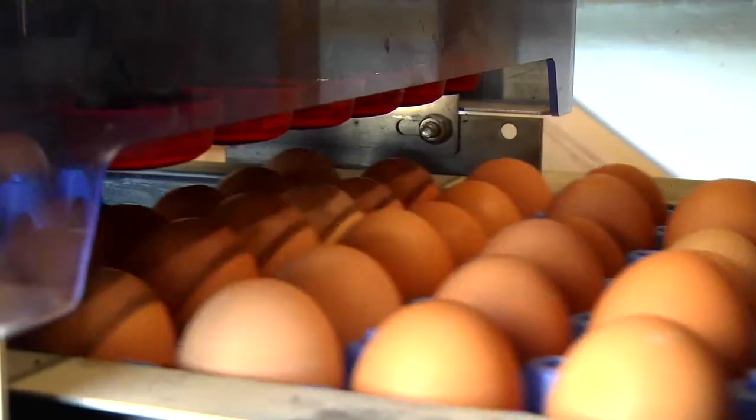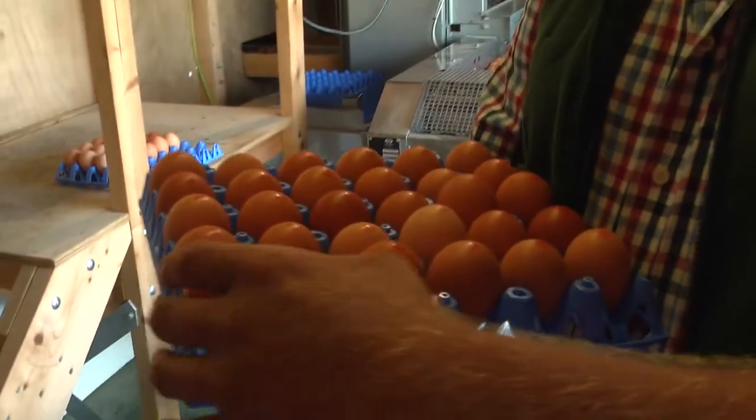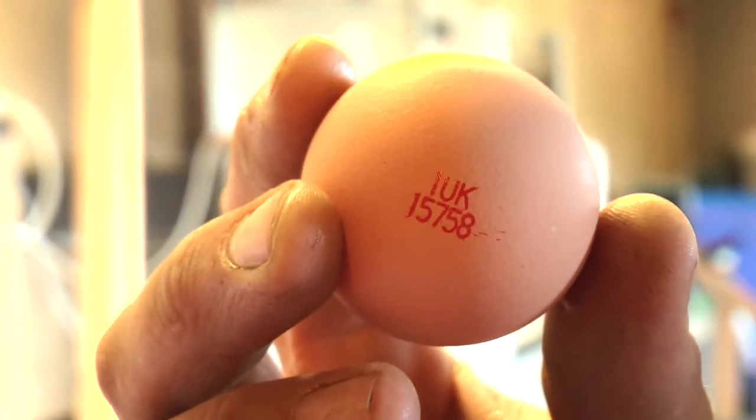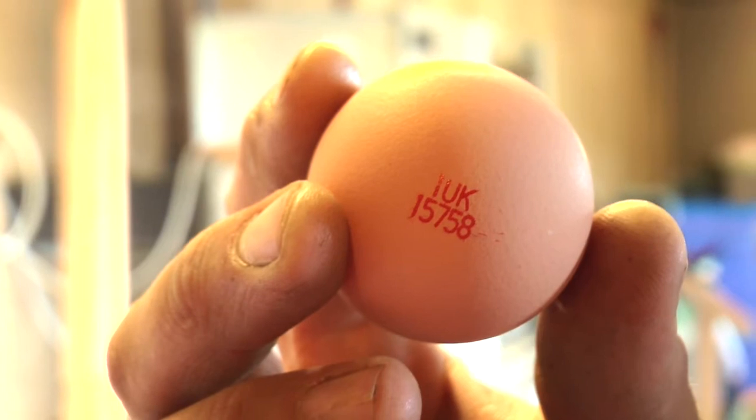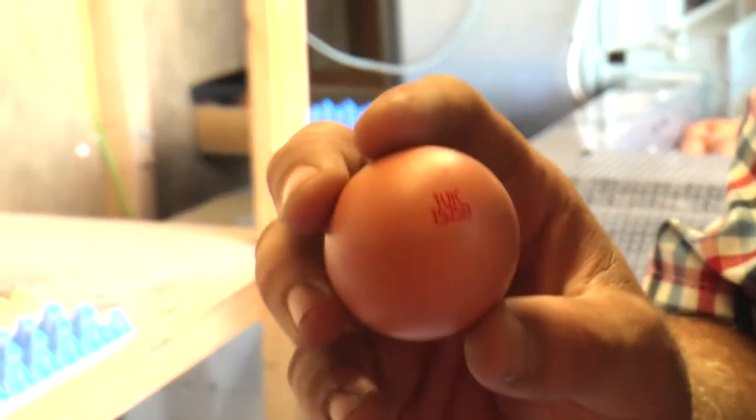This part of the machine stamps each egg as it comes out with our unique number. The UK stamp indicates it's produced in the UK, the '1' tells us it's free range, and the five digit number at the bottom is our unique farm code.